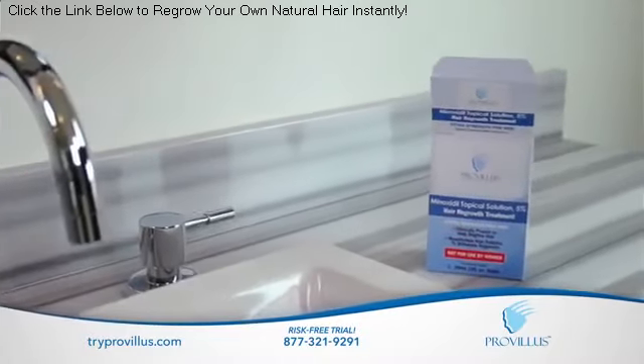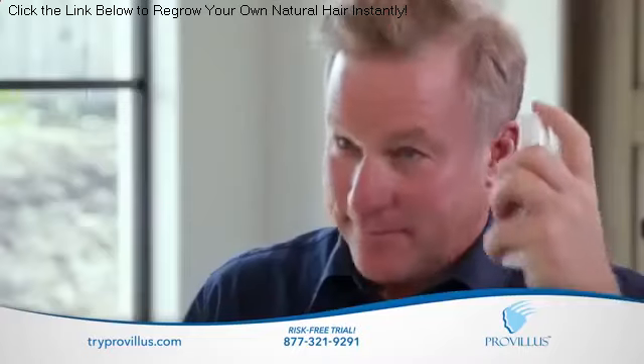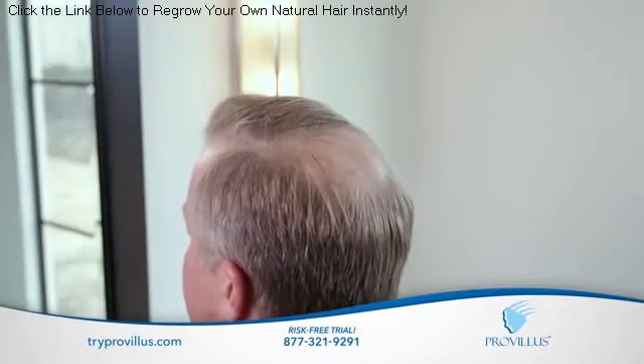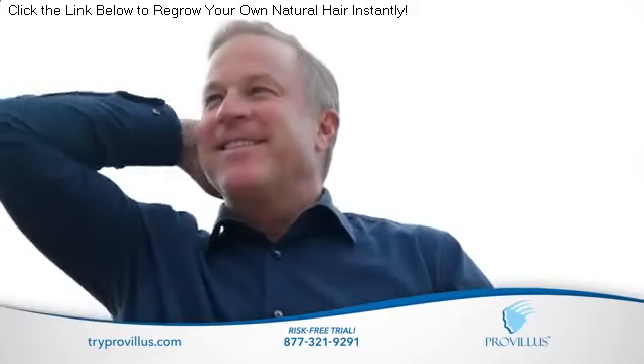It's time to finally look your age, and ProVillus Hair Regrowth Spray is here to help. Target specific areas quickly and mess-free with our groundbreaking spray system. Take years off your age and look as young as you feel.